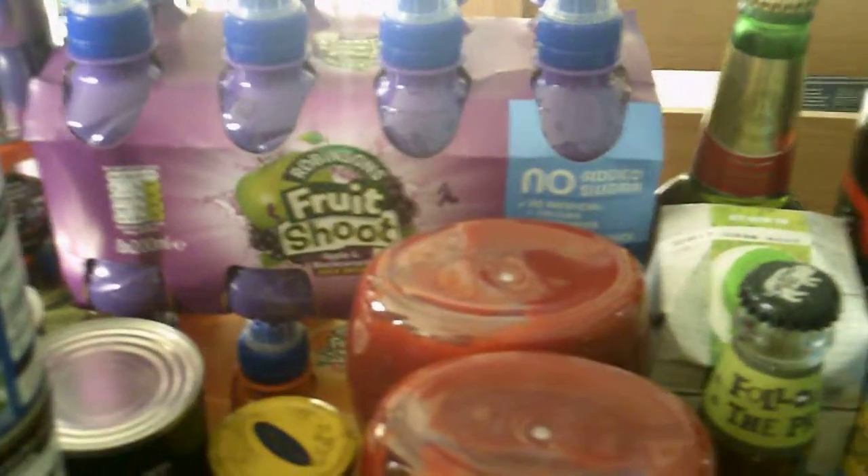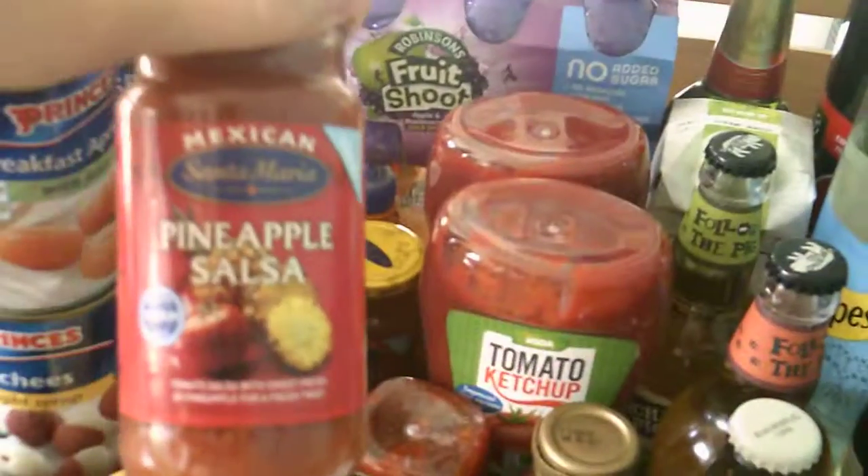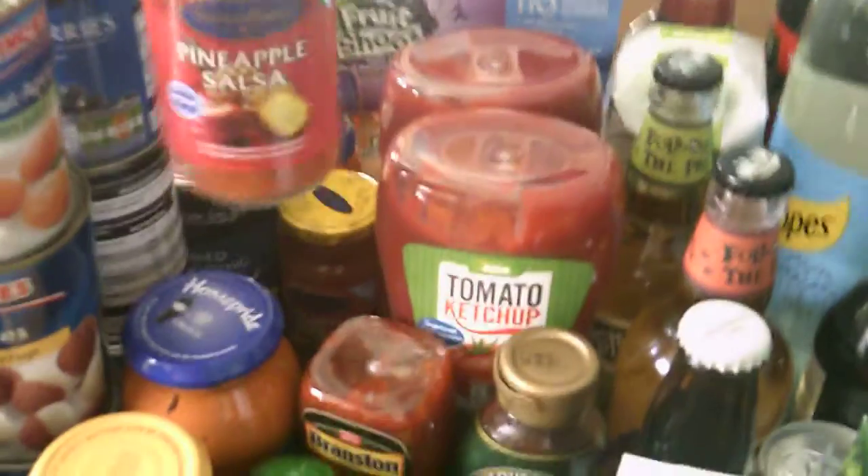The fruit shoots — my mum buys them for my brother, she got them using a coupon. There's some Santa Maria — last year we had a load of coupons for these; this is the last of the Santa Maria we have, and we ended up getting all of them for free. The Home Pride and the Chicken Tonight Sauce were both Shoppertise offers.